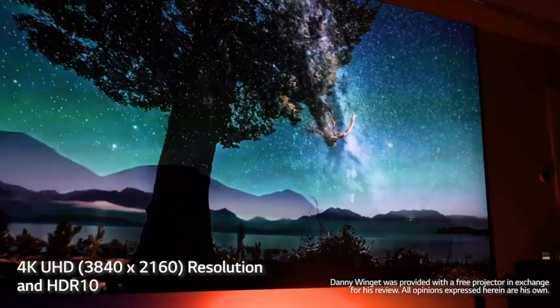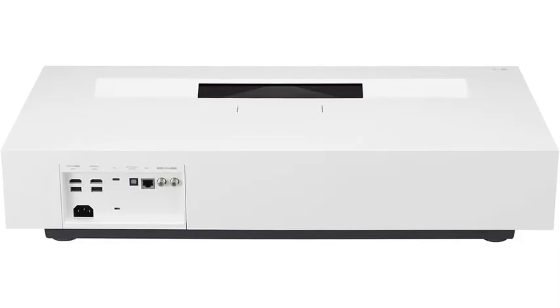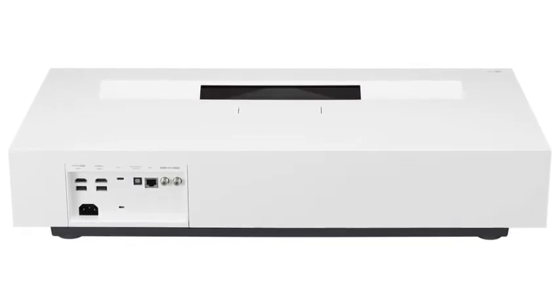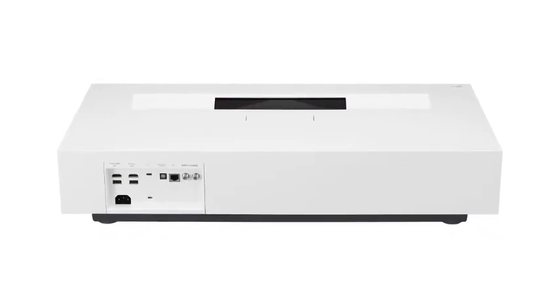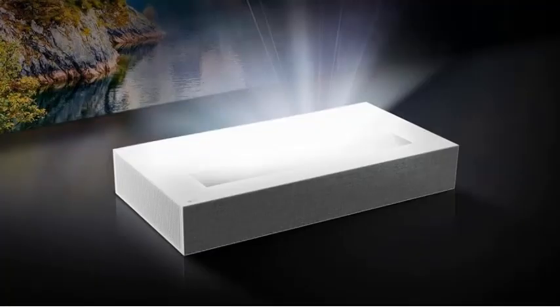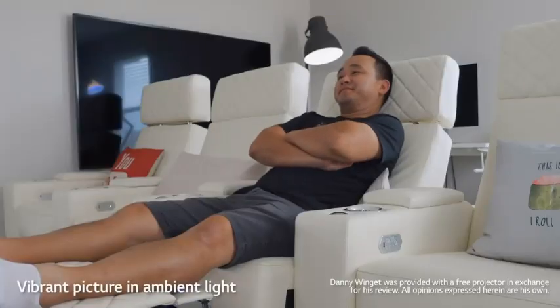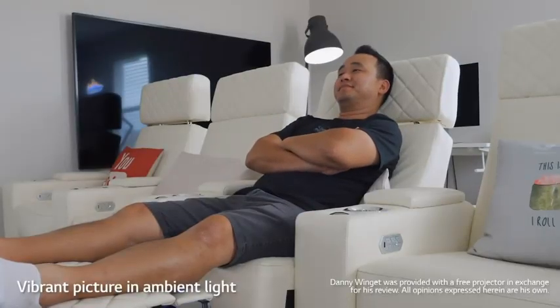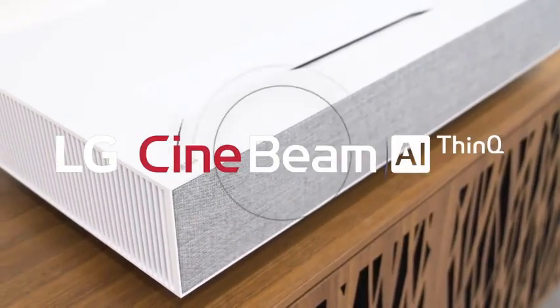The LG HU85LA uses a 3-channel laser instead of a traditional color wheel, which leads to insanely accurate and vivid colors. We were also really impressed with the overall user-friendliness of this laser projector. It comes with a simple, well-functioning remote control and LG's award-winning WebOS Lite, which is easy to navigate. You also get a built-in Alexa voice assistant plus Bluetooth connectivity for additional smart functionality. Pros: integrates well with virtual assistants, 7.2-inch ultra short throw distance, HDR10 compatible.